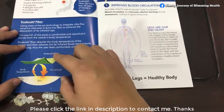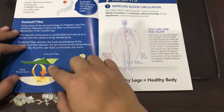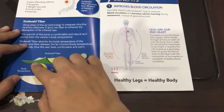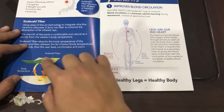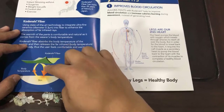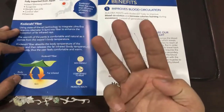When the Kordenshi Allora Pants touches our skin, our body releases body temperature and the pants absorb that body temperature and in return, emit far infrared. Far infrared gives us three functions.